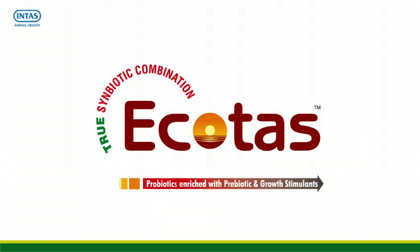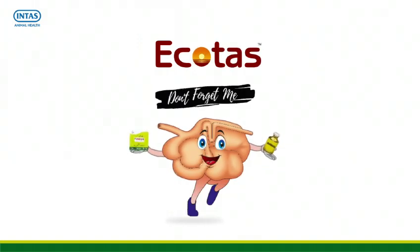Please don't forget to prescribe Ecotars along with antibiotics.